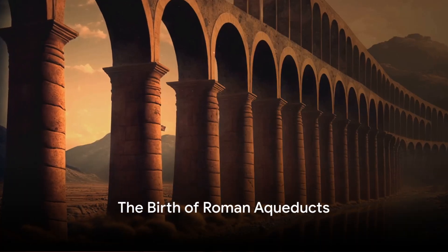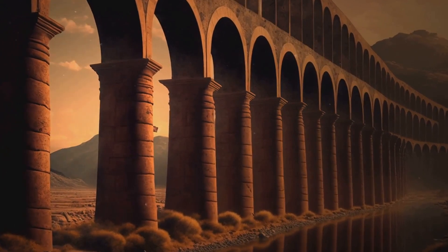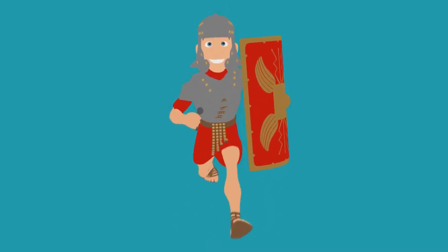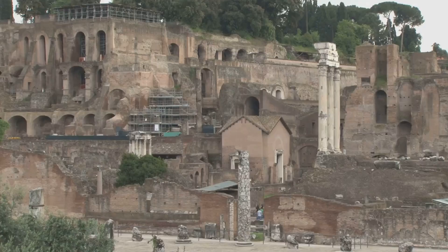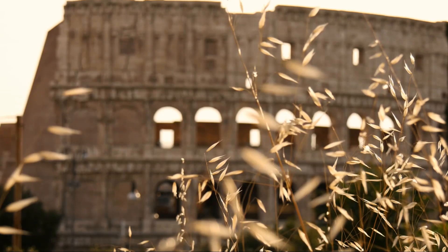Have you ever wondered how the Romans, without modern technology, managed to supply water to their ever-expanding empire? It all began with the conception of the Aqua Appia in 312 BC. Imagine the sheer ingenuity needed to craft such an impressive system in that period. The Romans harnessed their engineering prowess, constructing an infrastructure that would quench the thirst of their burgeoning empire.